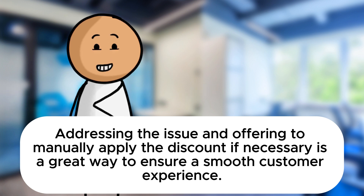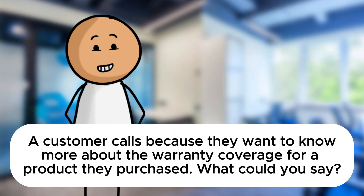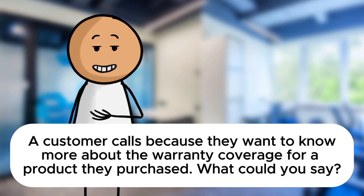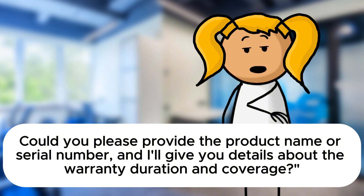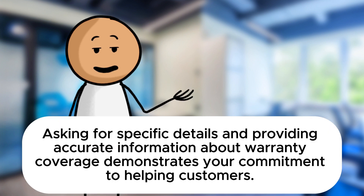Now let's shift gears a bit. A customer calls because they want to know more about the warranty coverage for a product they purchased. What could you say? I would say: Hello, I'd be happy to provide information about the warranty coverage for your product. Could you please provide the product name or serial number and I'll give you details about the warranty duration and coverage. Excellent, Sarah. Asking for specific details and providing accurate information about warranty coverage demonstrates your commitment to helping customers.